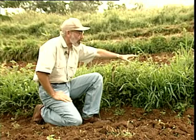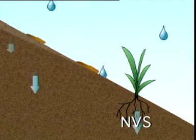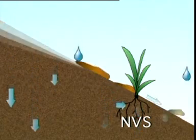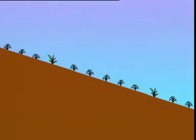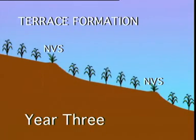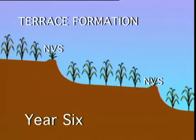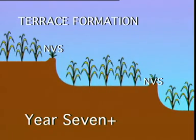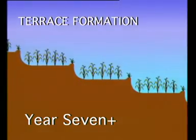The strips provide a barrier and increase the infiltration of water so that soil particles accumulate behind the barrier rather than running off the field. As years pass, a hillside with natural vegetative strips will be preserved and transformed into terraced alleyways, thus increasing crop yields and greatly diminishing the problems of erosion.